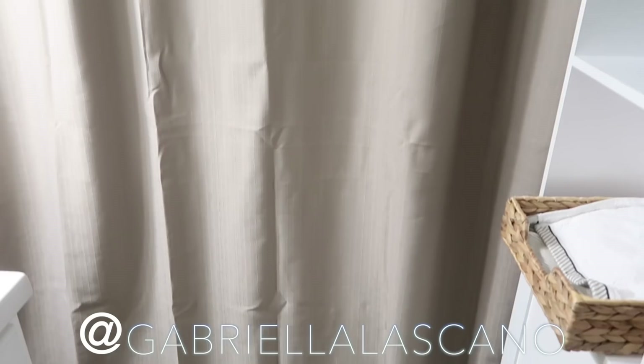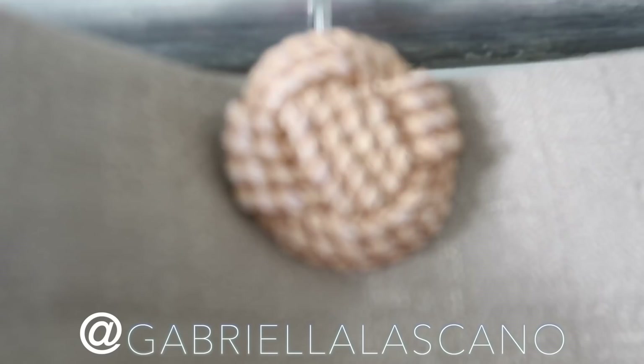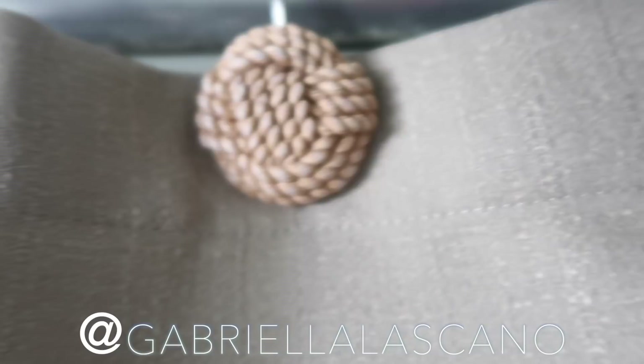Bathroom: the only change is that I picked up some nice beige-taupey towels so we could get rid of all the ugly old colorful towels we had. The other thing I changed was the shower curtain and the little shower curtain rings. I got this linen taupey-beige shower curtain from Amazon — it was only $20, really nice material, pretty thick, like a linen canvas taupey color. And I got these shower rings from Amazon — Target also has them. They're these really cute basket weave, natural-looking shower rings. I just thought they really completed the vibe and corresponded with all the woodsy woven basket vibes we have in here.